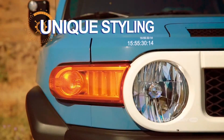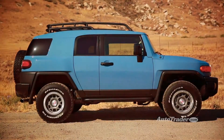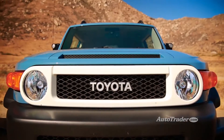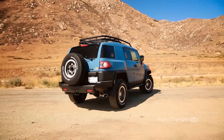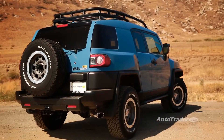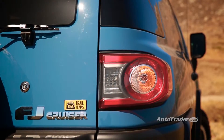Unique styling. The name FJ Cruiser is a nod to classic Toyota Land Cruisers, and you can see the family resemblance in the old-school grille. But this Cruiser's got a look all to its own, especially the ultimate edition with its heritage blue paint. It's one of the few vehicles today that you'll never mistake for anything else.